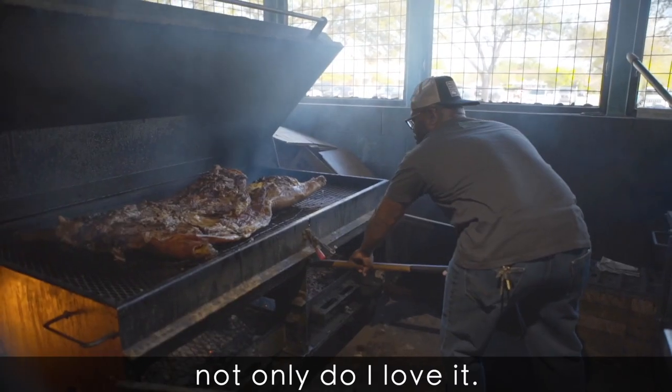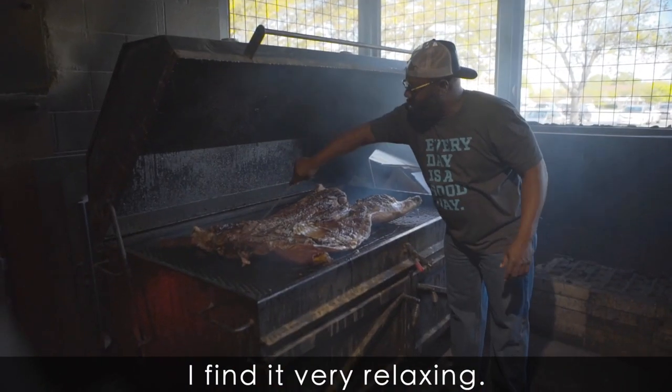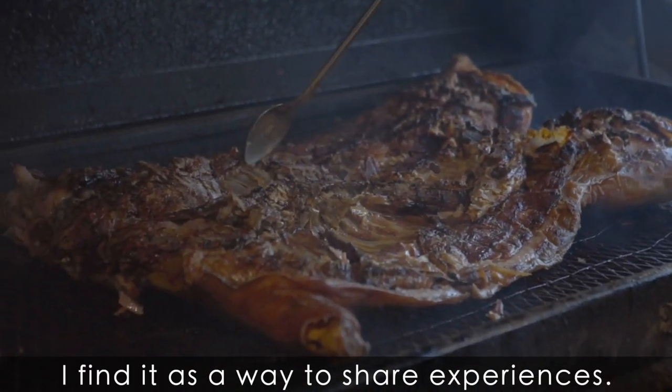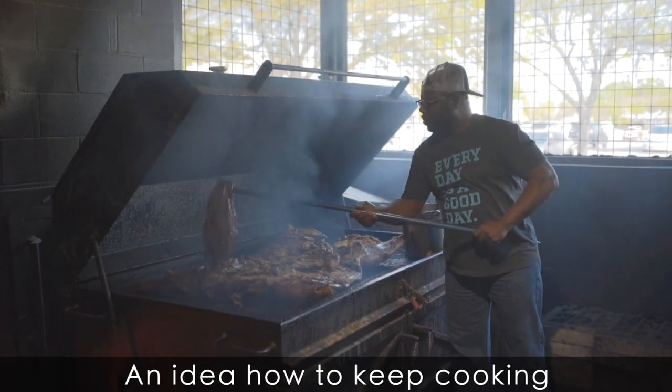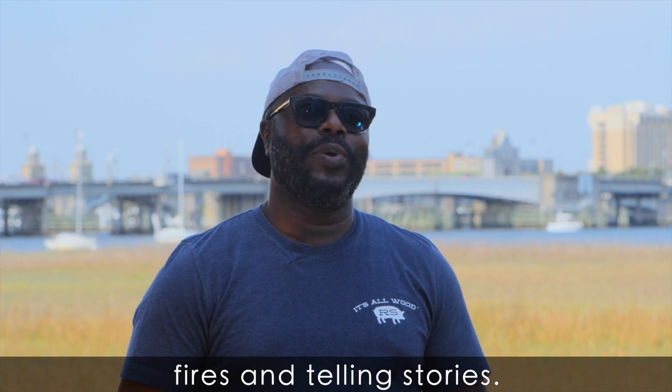I do pit cooking because not only do I love it, there's something special to me about meat and fire. I find it exciting, I find it very relaxing, I find it as a way to share experiences and ideas — how to keep cooking outside, enjoying drinks, fires, and telling stories.